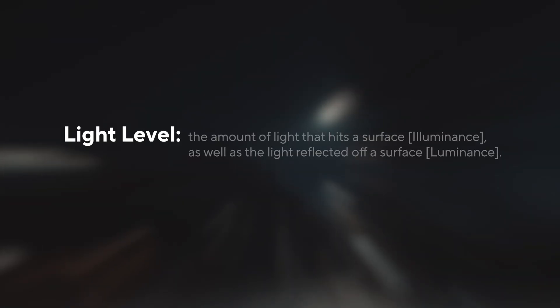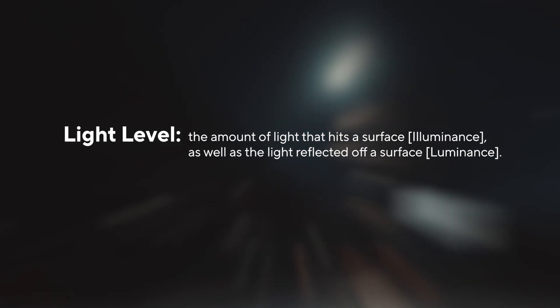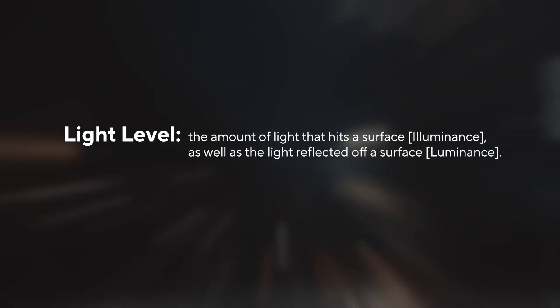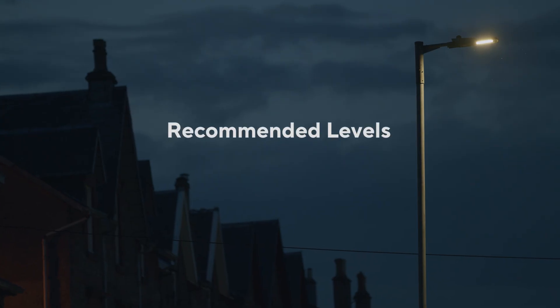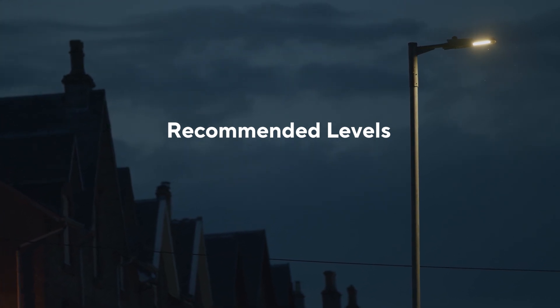Light level can be defined as the amount of light that hits a surface, as well as the light reflected off a surface. These are measured by illuminance and luminance. Using light at their recommended levels and not over-lighting is better than blasting bright lights.